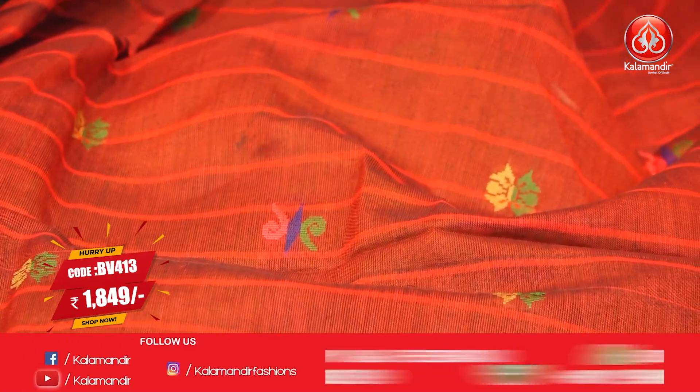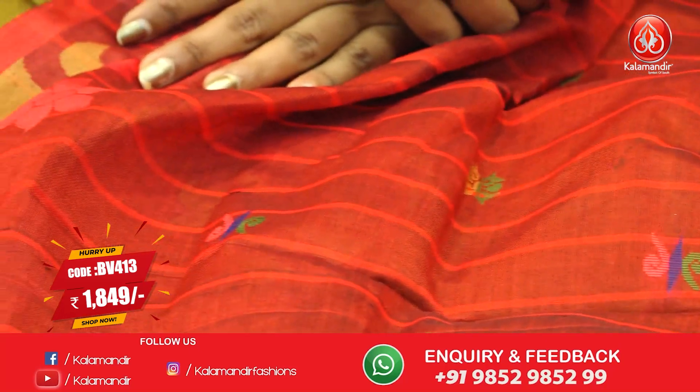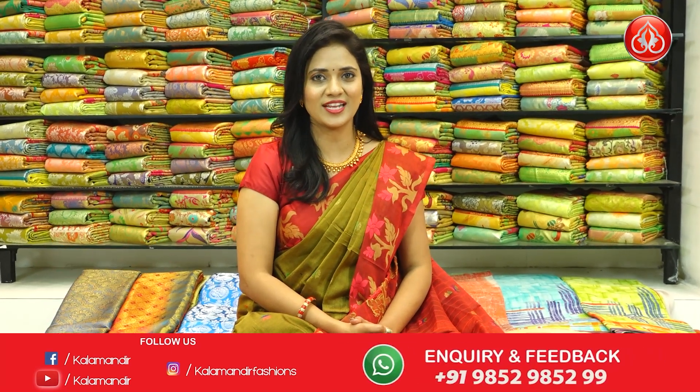This pallu is also contrast with florals, butterflies and border. Same florals. The blouse is contrast plain with border. Saree code BV413, and the price is ₹1,849.